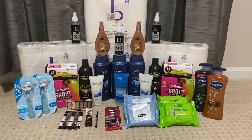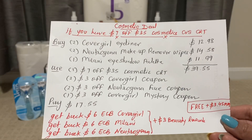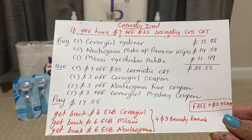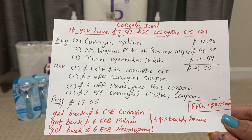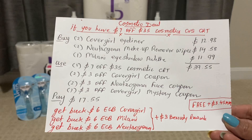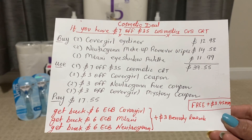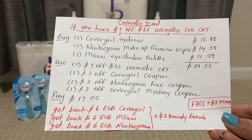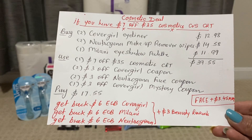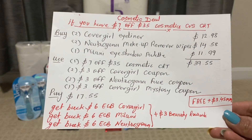My first deal is a cosmetic deal. If you have the $7 off $35 cosmetic CVS CRT, you can do this deal all together. I buy two Cover Girl eyeliners — that's $12.98. You can also buy two Neutrogena makeup remover wipes — that's $14.58. Also you can buy one Milani eyeshadow palette — that's $11.99. This is the unadvertised deal: spend $12 get $6 back.